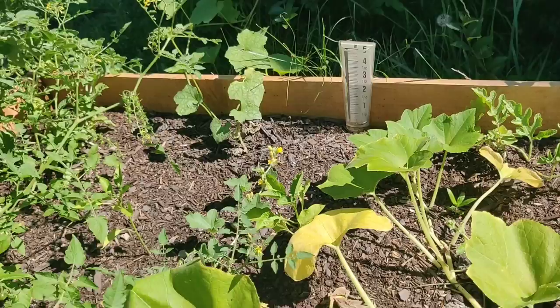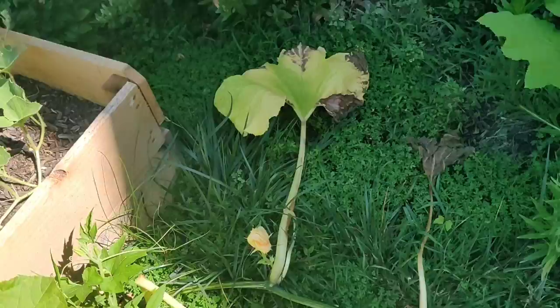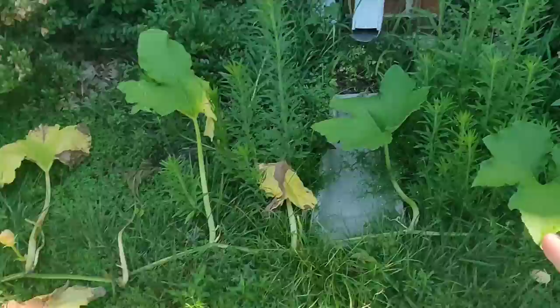The pepper plants right there aren't really doing much, but they have grown some since I put them in this bed, so that's good. I know I got those started later but hopefully they'll make some progress. Something has bitten me on my leg — I now have a little rash from being out here.